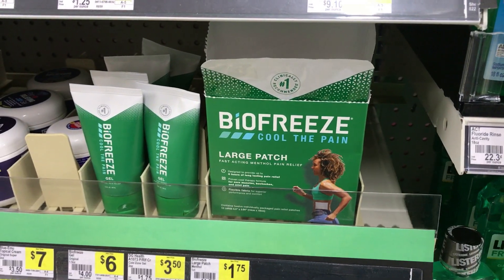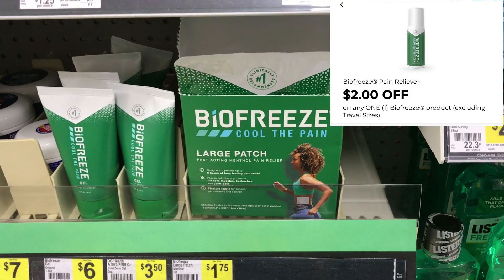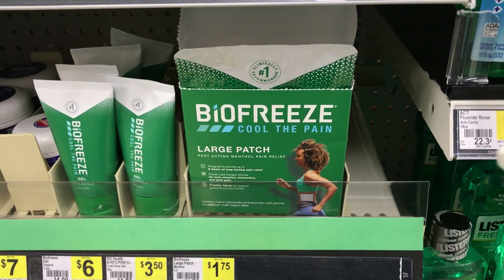Next I'm going to pick up one Bio Freeze patch for $1.75. The $2 digital attaches to that, giving us a $0.25 overage onto the items in our cart.